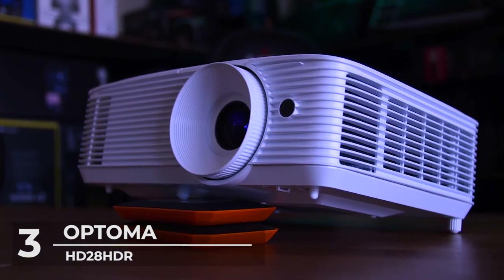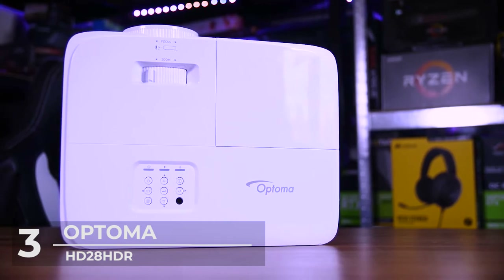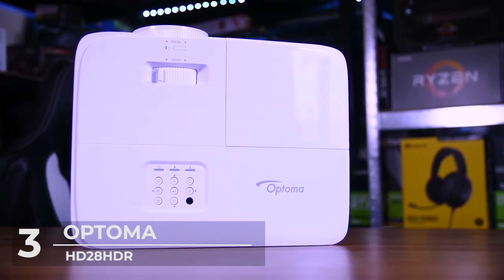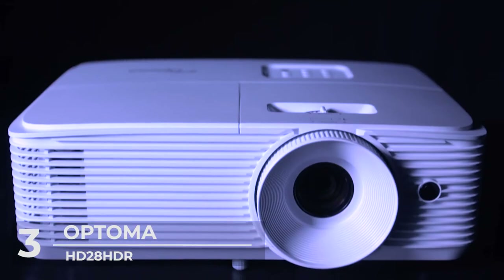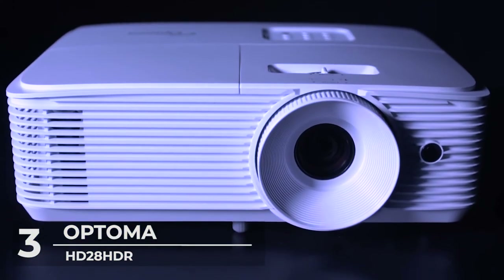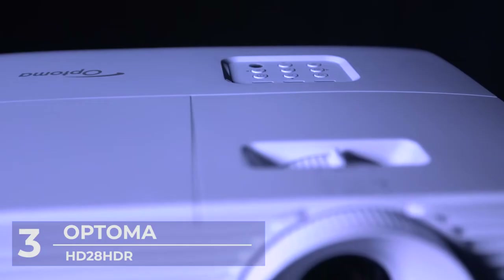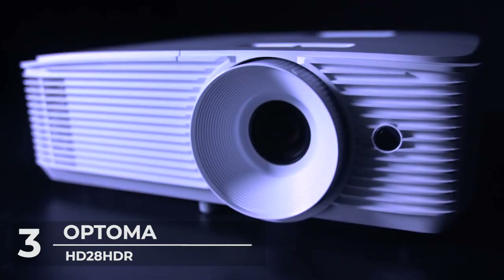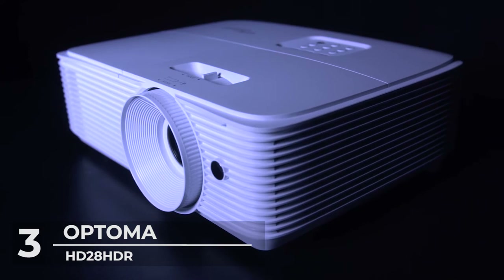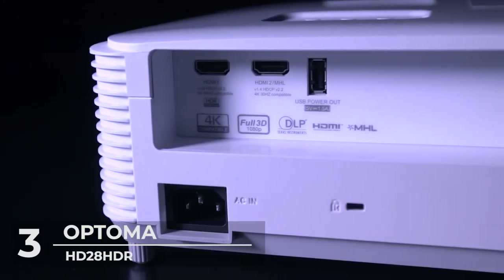It has a six-segment RYGCWB color wheel that produces accurate color with sRGB and Rec. 709 color profile. The Optima HD28 HDR projector is built with an enhanced gaming mode which enables a lightning-fast response time of 16ms with a 120Hz refresh rate.